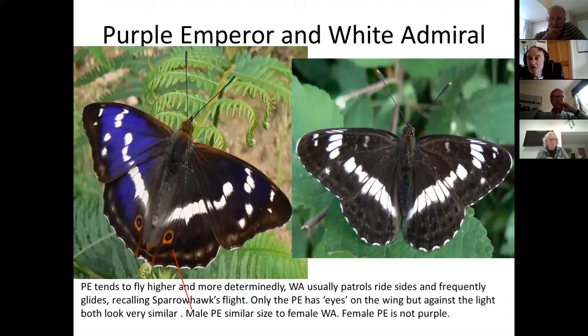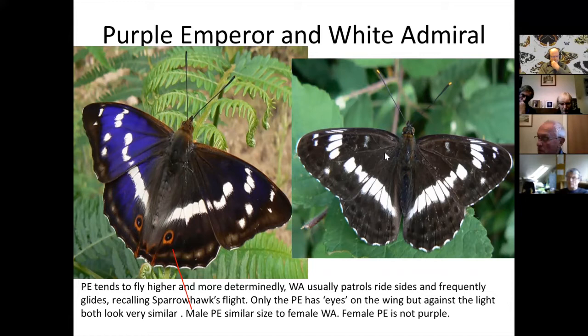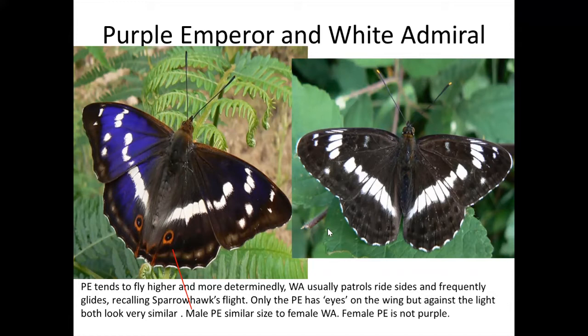The easiest way to tell them apart is from their behavior. The male purple emperor tends to fly above the treetops with a more determined, forceful flight — powerful, cruising across the tops of the trees. The white admiral is much more likely to be flying at around head height or lower. I've described it as recalling a sparrowhawk's flight: a few fairly rapid wing beats and then a long glide, followed by a few beats and a glide.